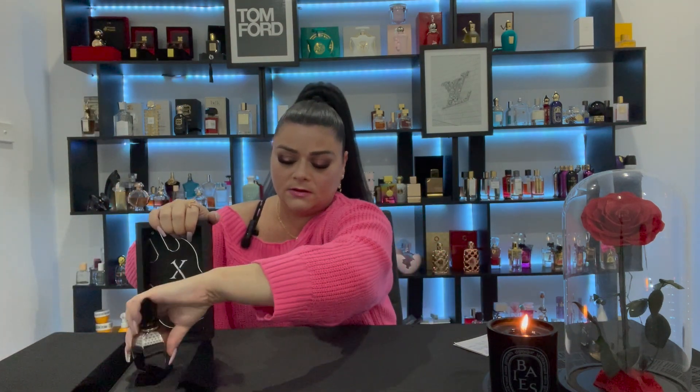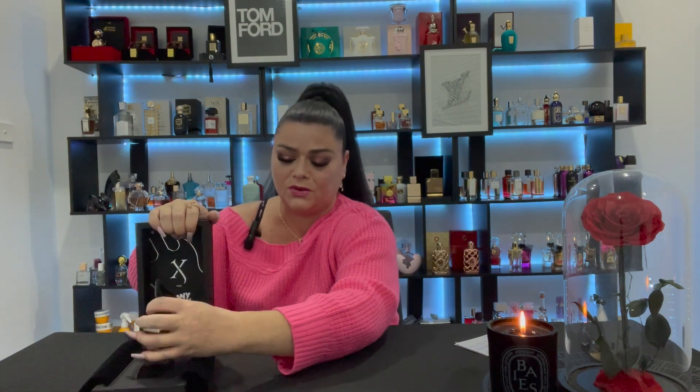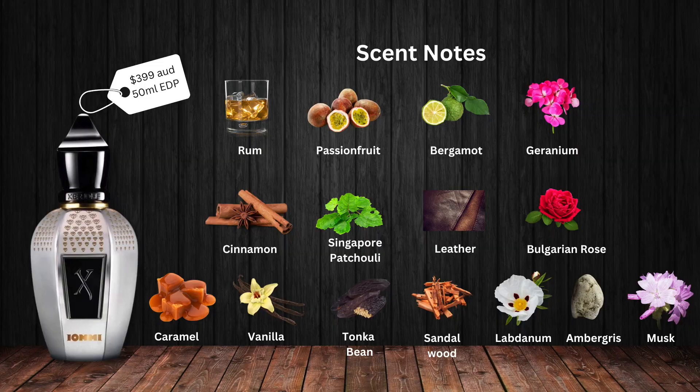Oh my goodness — could you imagine if I dropped it? I would cry! Tommy Lommy Monkey Special retails for $399 Australian dollars for a 50ml EDP bottle. It has top notes of rum, passion fruit, bergamot, and geranium; mid notes of cinnamon, Singapore patchouli, leather, and Bulgarian rose; and base notes of caramel, vanilla, tonka bean, sandalwood, labdanum, ambergris, and musk.